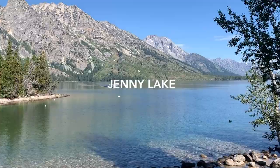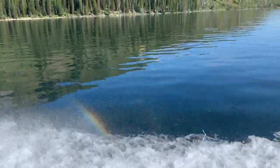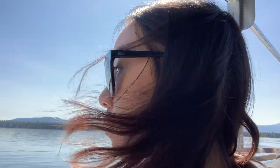Right before heading into Yellowstone, we spent a few hours at Grand Teton National Park. We took the boat shuttle on Jenny Lake to take a short hike to Hidden Falls and Inspiration Point.